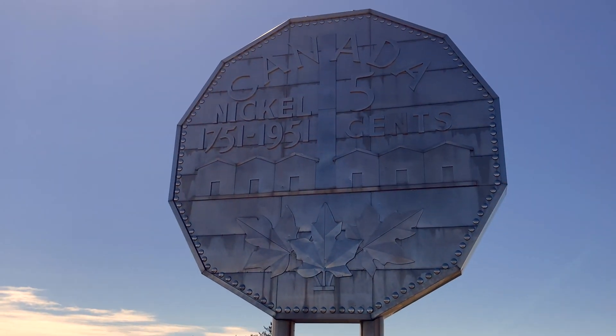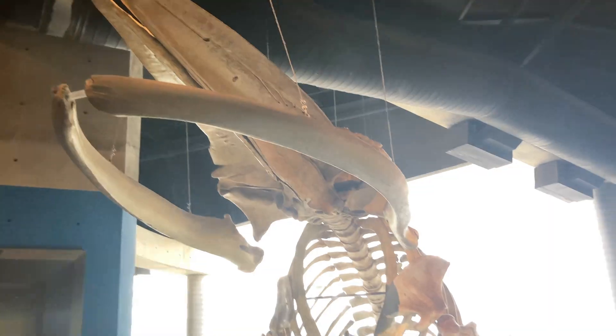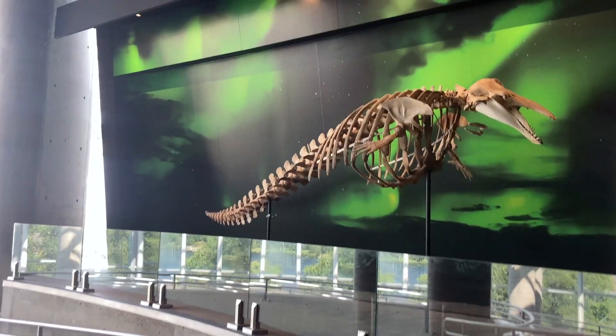We visited the Big Nickel. We also paid a visit to Science North, which is a really cool science center.